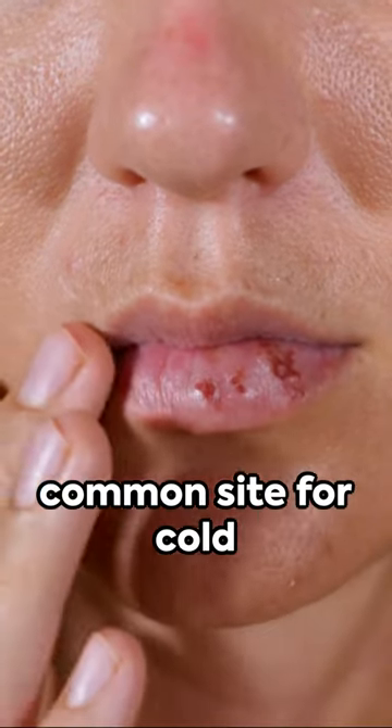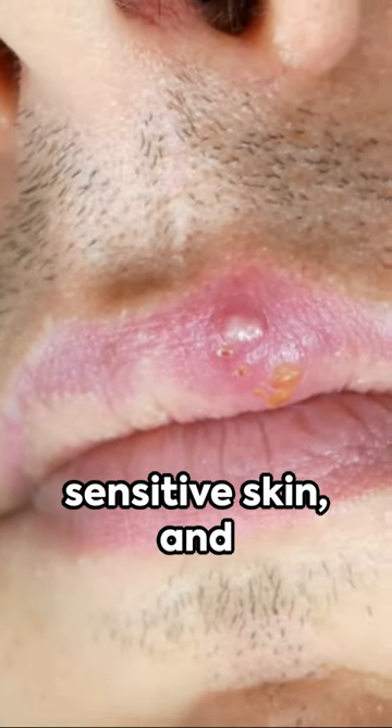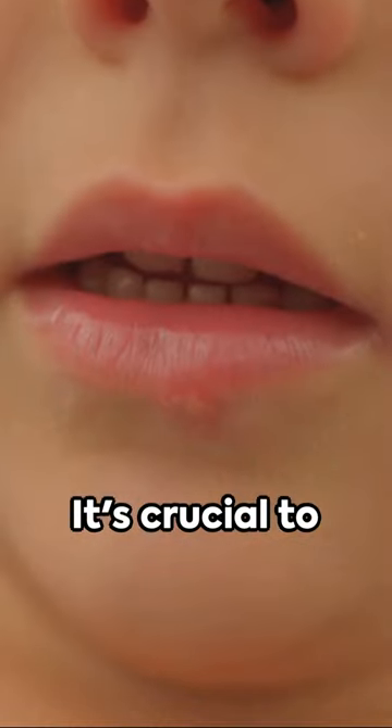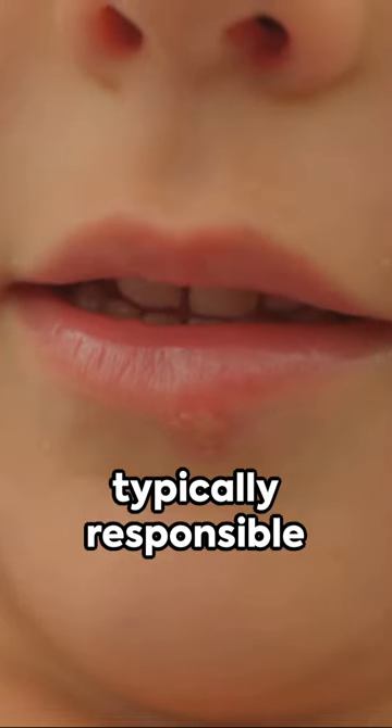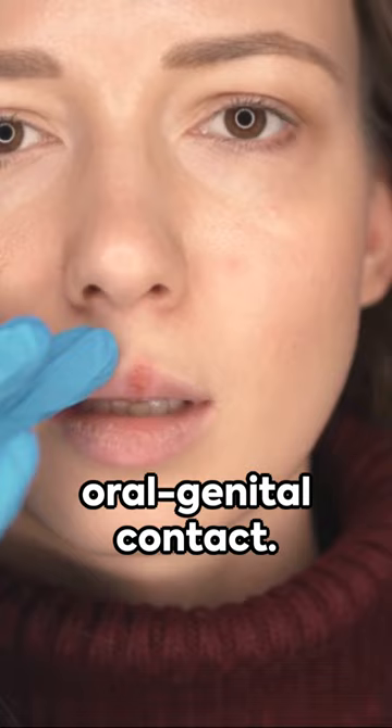The lips are a common site for cold sores due to the initial infection site, the thin sensitive skin, and the nerve pathways in the area. It's crucial to know HSV-2, typically responsible for genital herpes, can also cause cold sores through oral-genital contact.